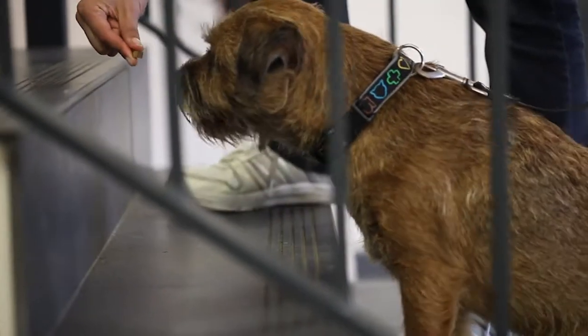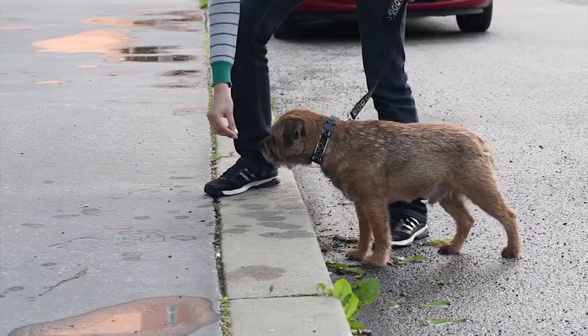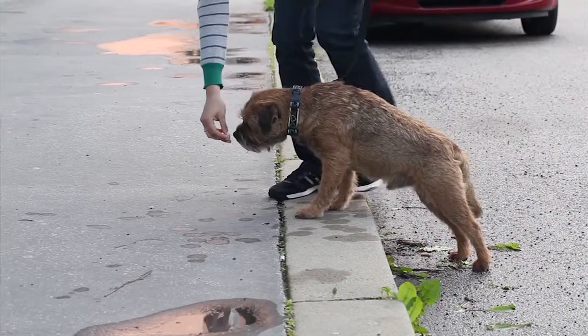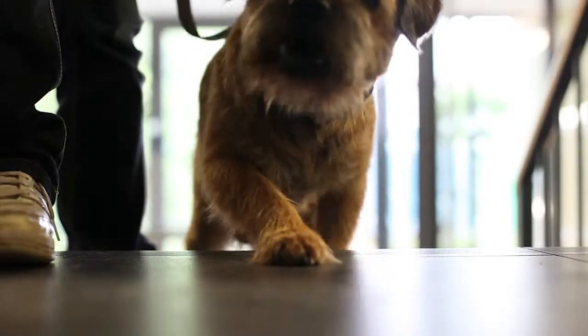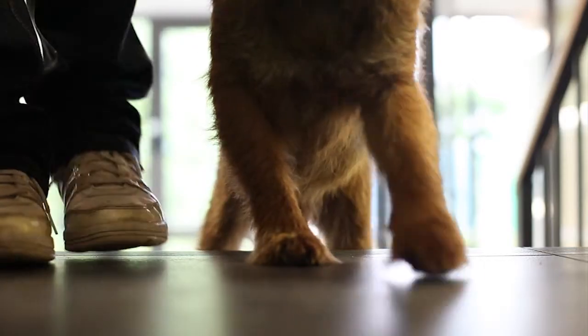If you know that your dog will be afraid of stairs, start the exercise on a short staircase or even on a curb. The dog thus understands that overcoming the step is not a problem and that he can get a treat very easily.